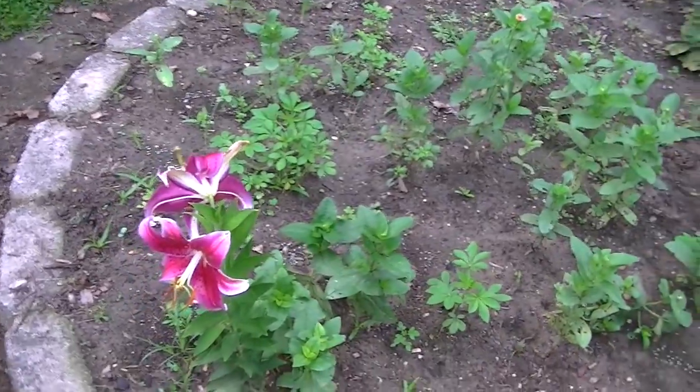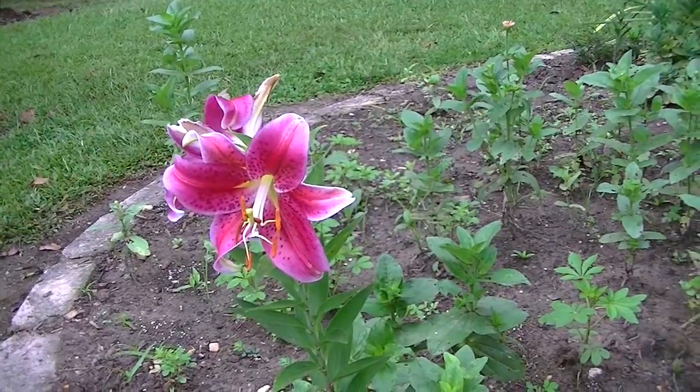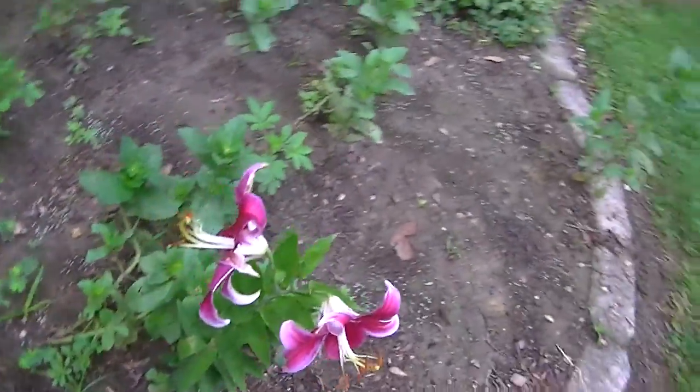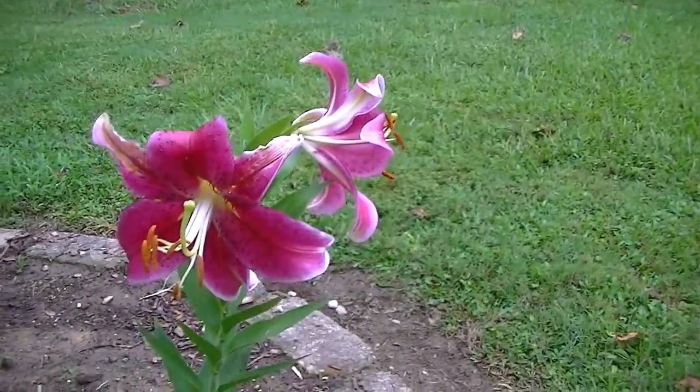Here's a lily that's doing real well. It's not as big as some that we've had. This one on this side is real pretty.